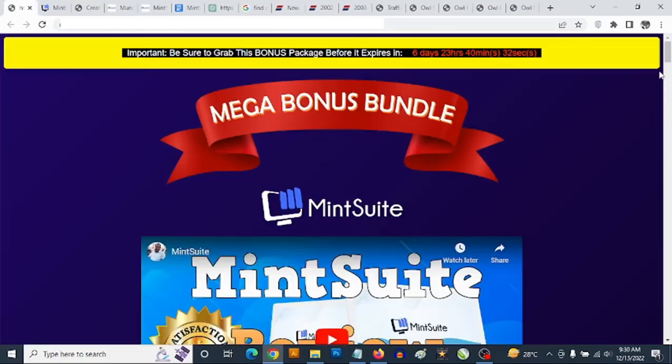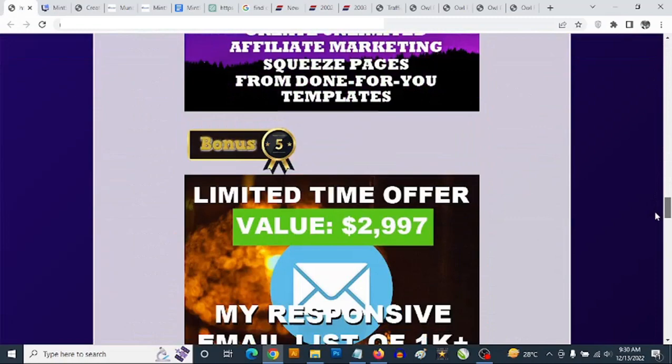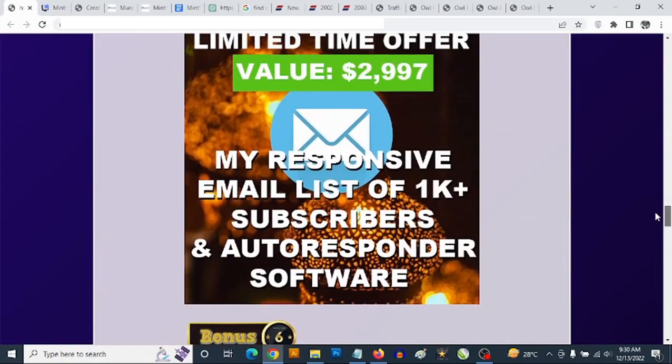Part of the bonuses you are going to be getting from me is access to your own email list of 1,000 plus active buyer subscribers that you can start mailing instantly with your own affiliate links.